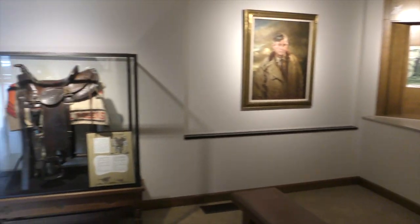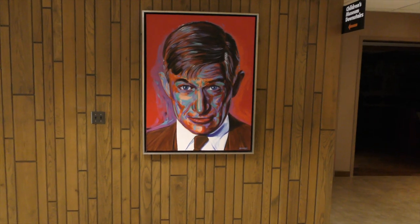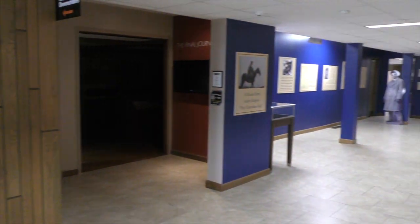On the other side of the wall, we have a John Hammer painting. He's from here in Claremore and a very popular painter right now. We are just so grateful that he gave that painting to the Will Rogers Memorial for our collection.